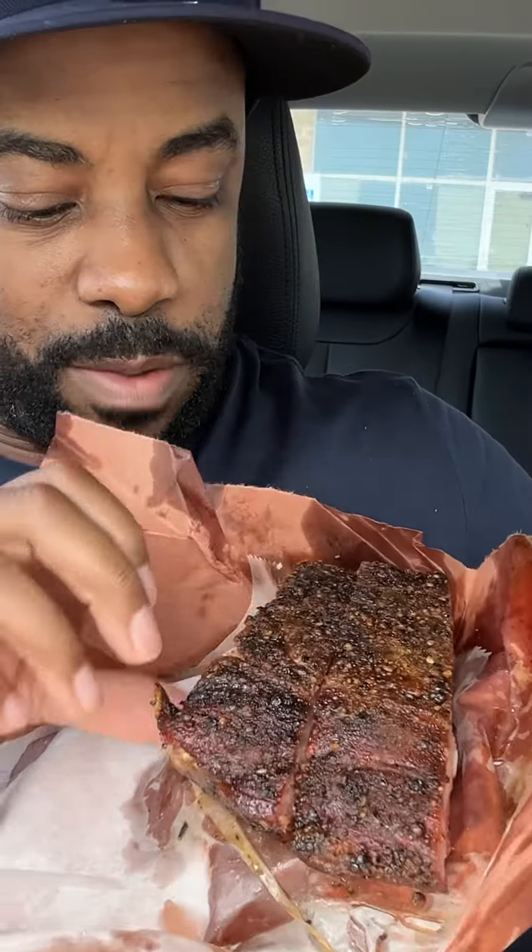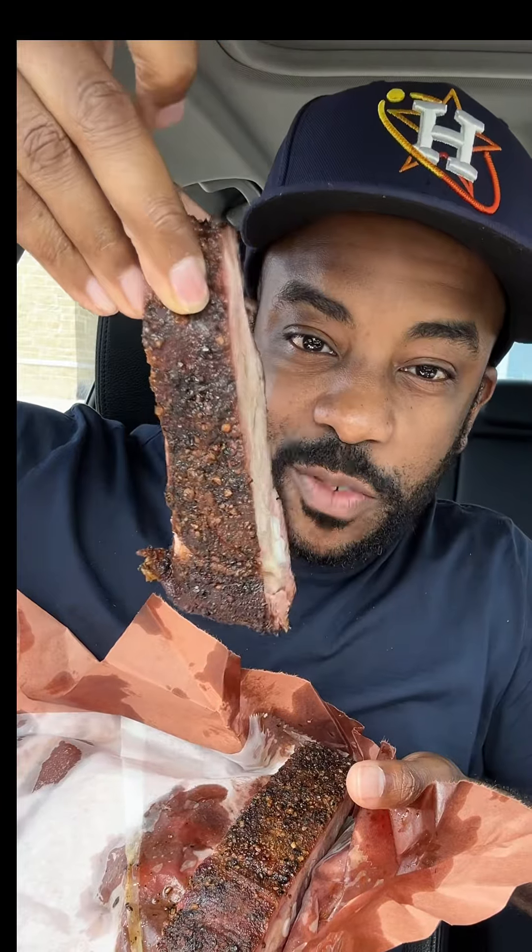Alright, smells amazing — this is their ribs. Big ribs, nice and seasoned well. Looking good, smelling amazing. Let's see what it tastes like. Nice and tender, flavorful.